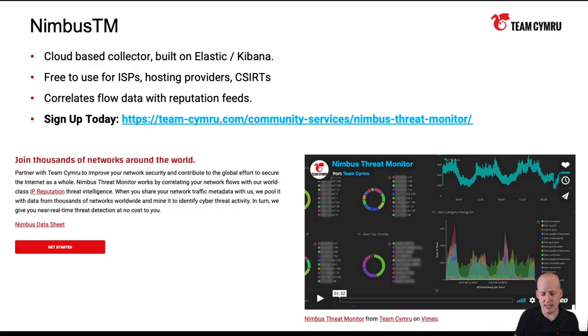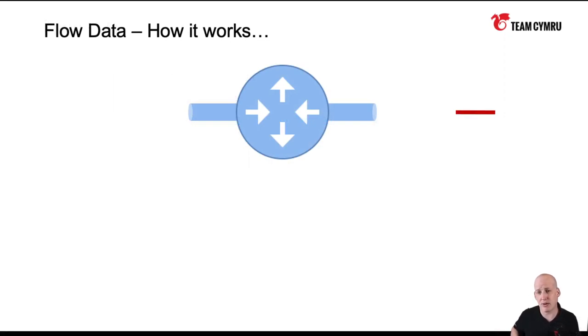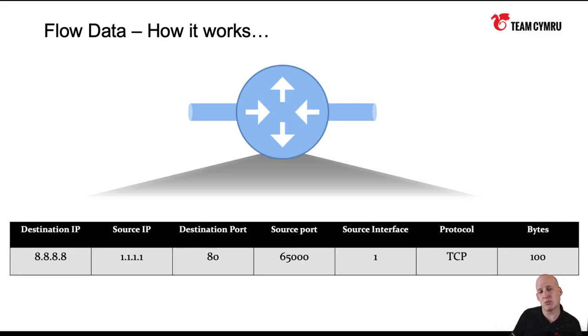Before going into Nimbus, just as a primer, I'm going to talk about NetFlow as a protocol — how it works, how it can be configured, and some common questions. The way to think about flow data: as a packet comes inbound to the router and the router routes it, it will create an entry in its flow cache and begin tracking that connection. When thinking about flow data, you always want to think about the key fields and the non-key fields.